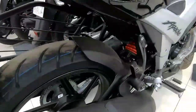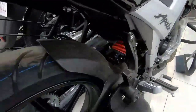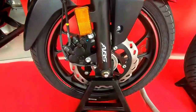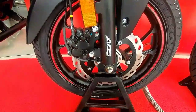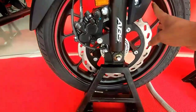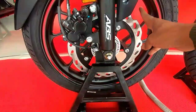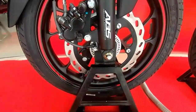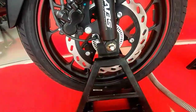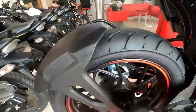The rear tire used is 130/70 segmented and radial tires, and the suspension is mono-shock. For the Hero Thriller 160R, the braking device uses single-channel ABS. The front disc size is 276mm and the rear disc size is 220mm. The new ABS has been used across the lineup.